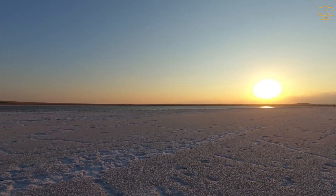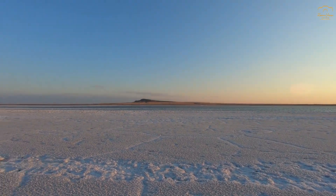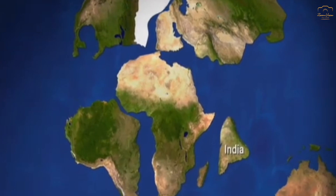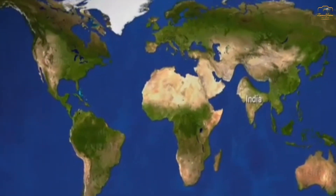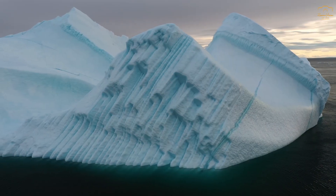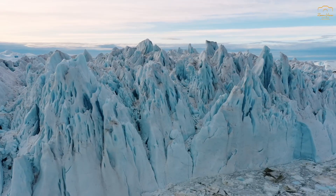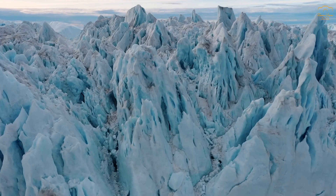Finally, the South Pole's extreme cold is also a result of the continent's unique climate history. Antarctica has been isolated from the rest of the world for millions of years, following the breakup of the supercontinent Gondwana. As it drifted southward, the continent became encased in ice, and its climate gradually evolved into the extreme cold we see today. The development of the Antarctic ice sheet began around 34 million years ago and has since grown to cover nearly the entire continent, contributing to the extreme cold at the South Pole.